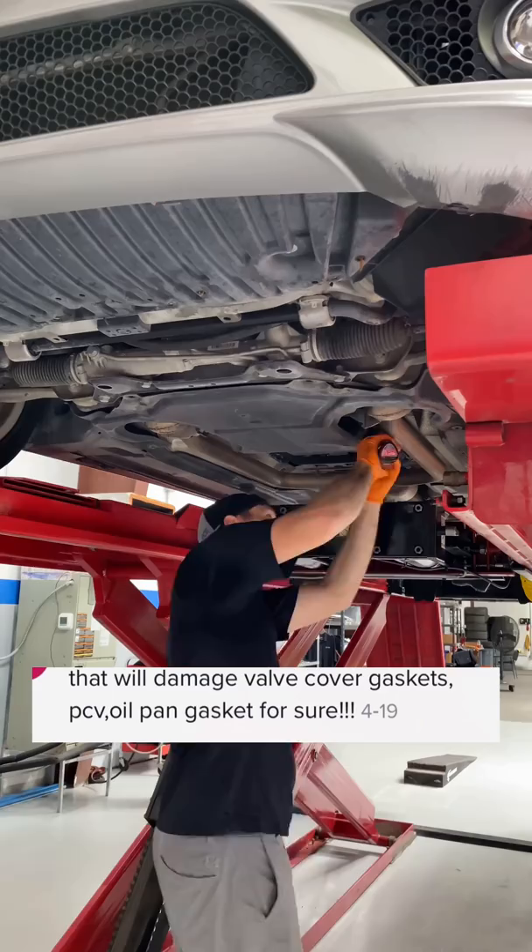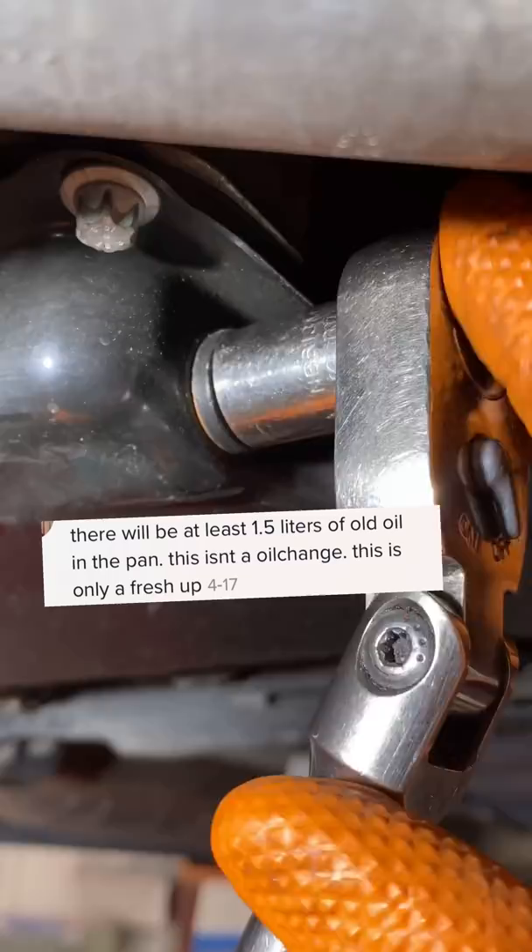That will damage the valve cover gaskets, PCV, and oil pan gaskets for sure. There will be at least 1.5 liters of old oil in the pan. This isn't an oil change, this is only a pressure.